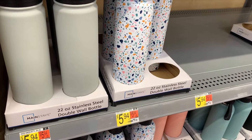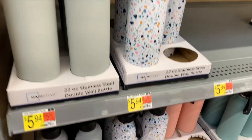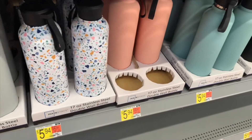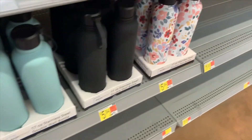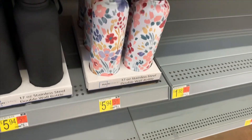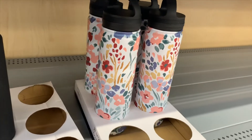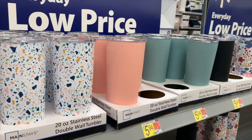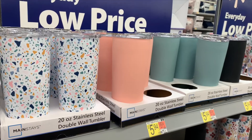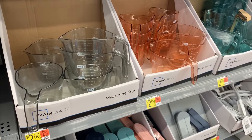They've also got these really cool double wall water bottles and they're only $5.94 — that's really reasonable. There are different designs: they've got this one, the pink one, the teal one, black, and then flower ones. They also have double wall tumblers for $5.94 too.